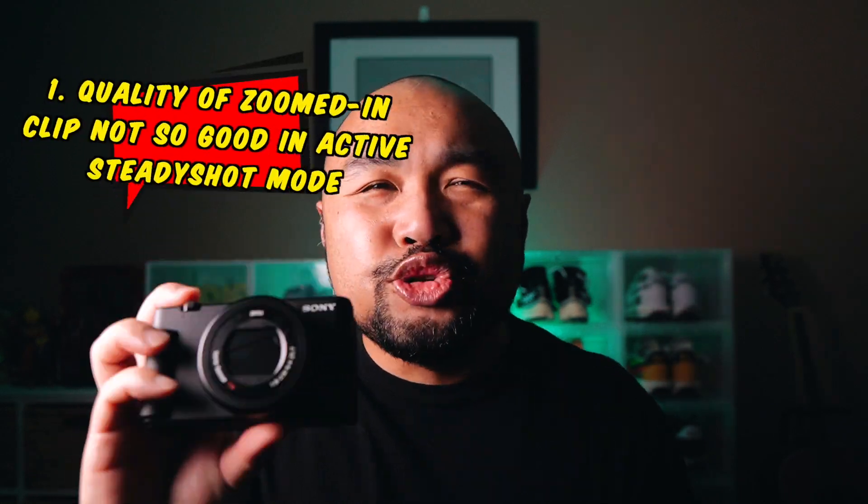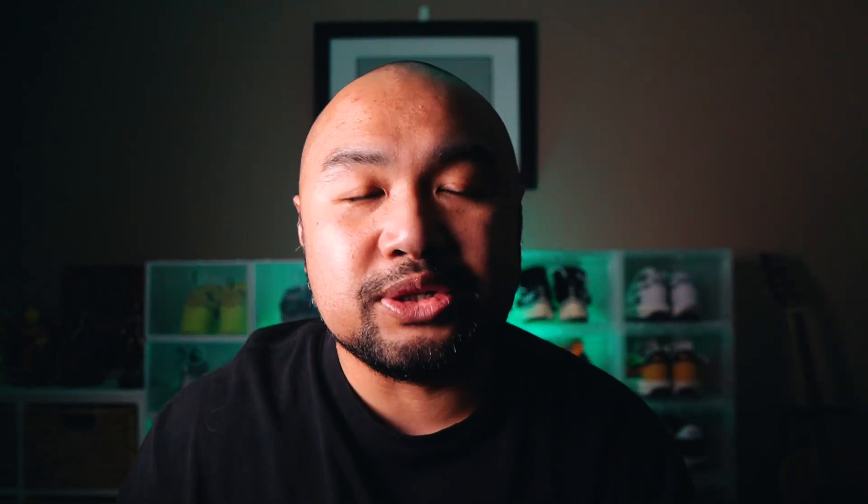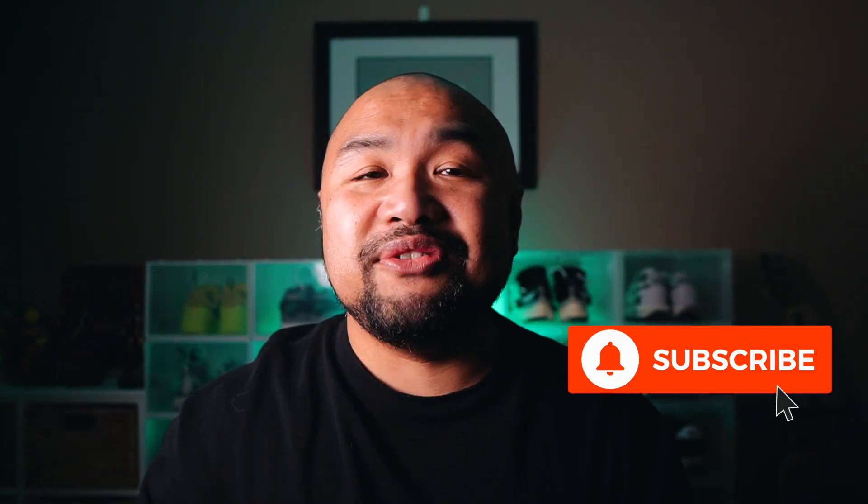Another great feature is the built-in ND filter. And I also like the SteadyShot stabilization. The first thing I don't like: if you're a bit too zoomed in and not in active SteadyShot mode, it gets a little shaky. The second thing I don't like is the battery life — it's super short. But you can get away with it by bringing spare batteries. Since this is my B camera I won't be on it the whole time. That's it for this video guys — if you enjoyed it, hit that like button, subscribe, and hit the notification bell. Comment down below — I'd love to hear from you. Peace, much love, I'm out.